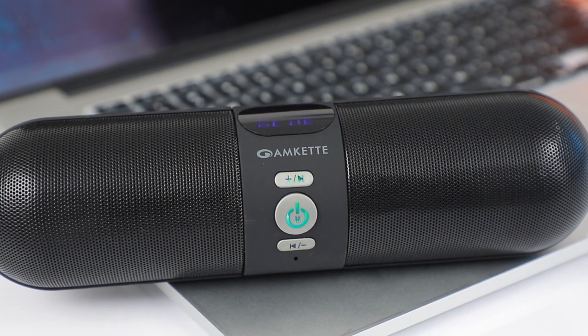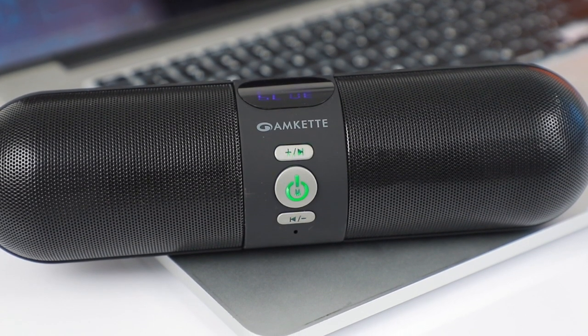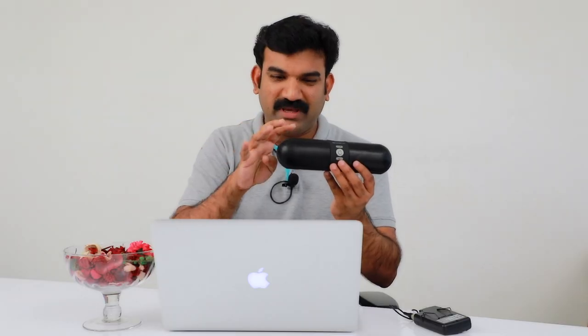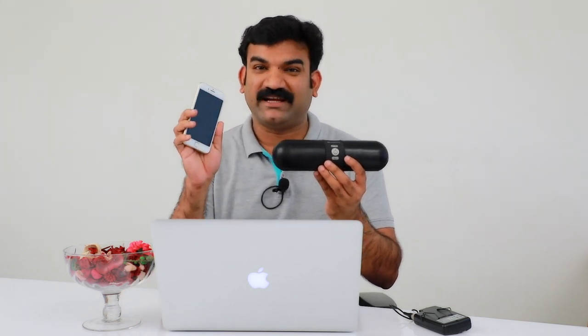We have a cable auxiliary cable and USB cable. Now we have an NFC system. I have a mobile phone now with NFC technology.